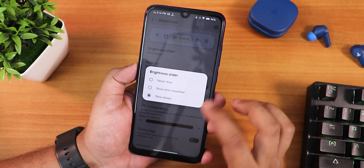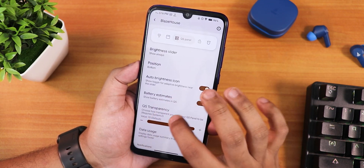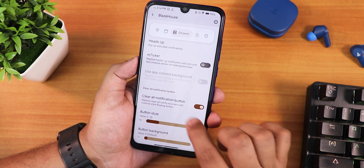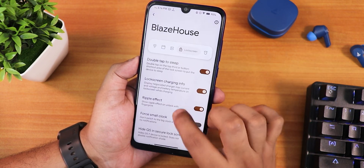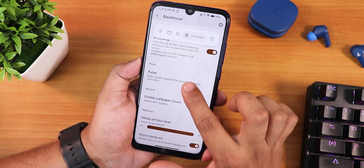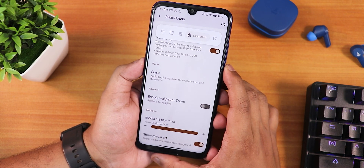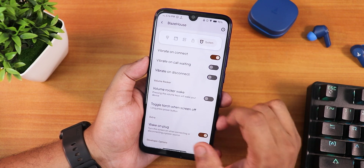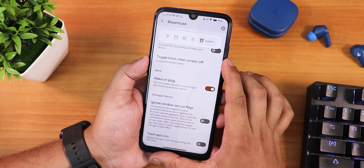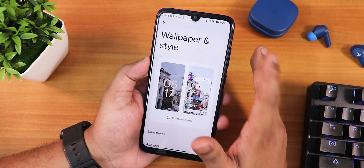In the quick settings panel customization, you can change the brightness slider position — I have it set to always show on the bottom. Quick settings panel transition, heads up (enable/disable/customize), reticker option, and a clear all button for notifications are available. In the lock screen settings, double tap to sleep is there, charging info shows up, there's a small clock option, equalizer pulse options, wallpaper zoom, and media art blur level customization.